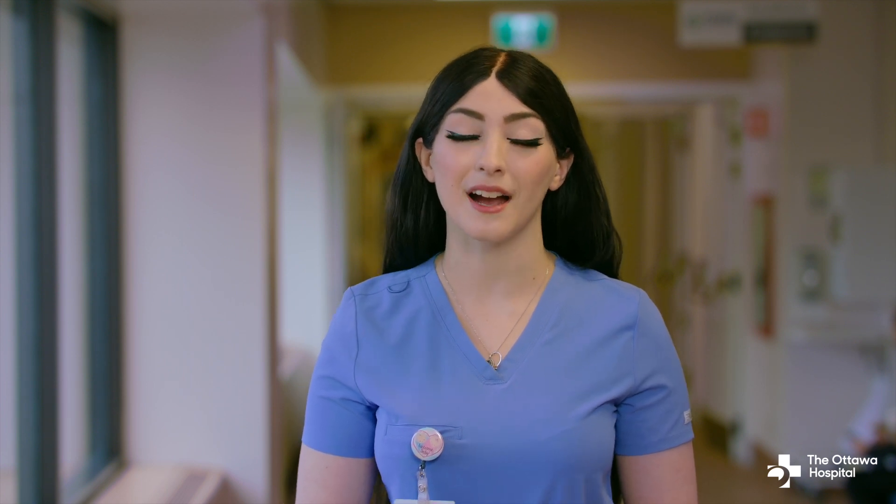I hope you found this video helpful. Remember, if you have any questions or concerns about your health or condition, please reach out to your health care provider. For urgent matters, please call 911 or go to your nearest emergency department.